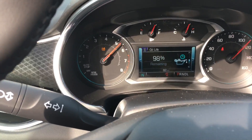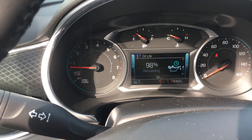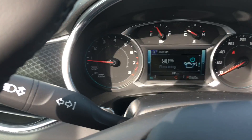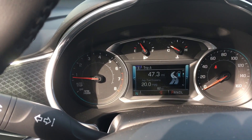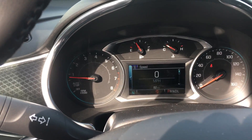There you go — you got all your readings. Your settings right here, you got your oil life, your miles remaining in gas, your trip odometer, your fuel economy, and then your speed.